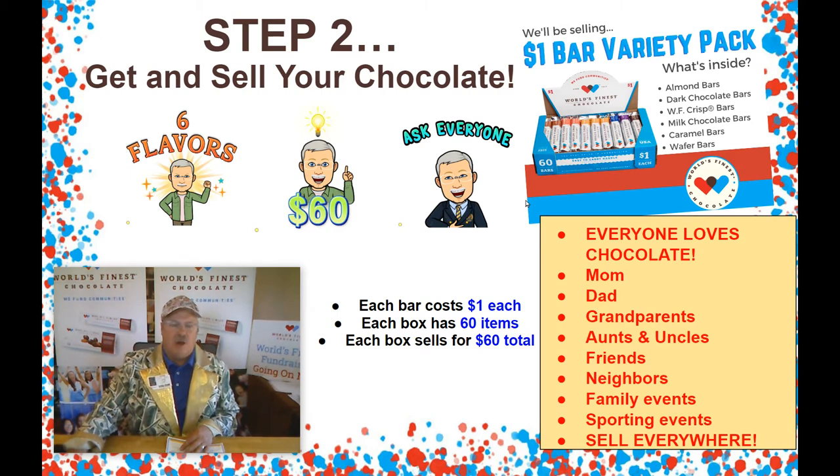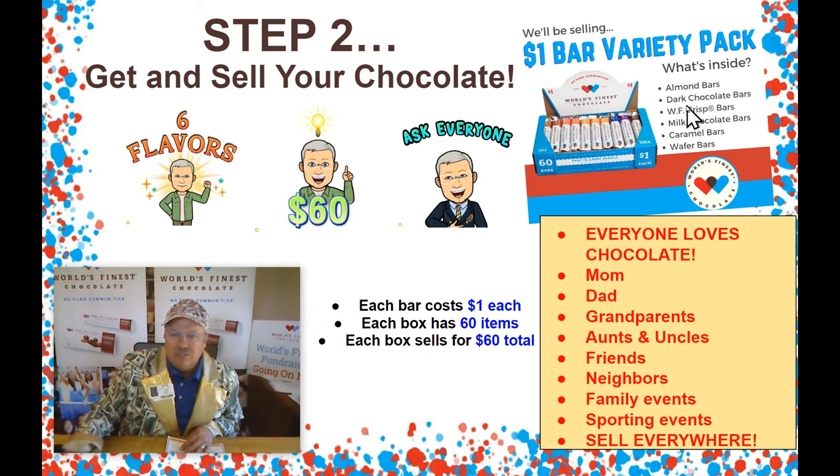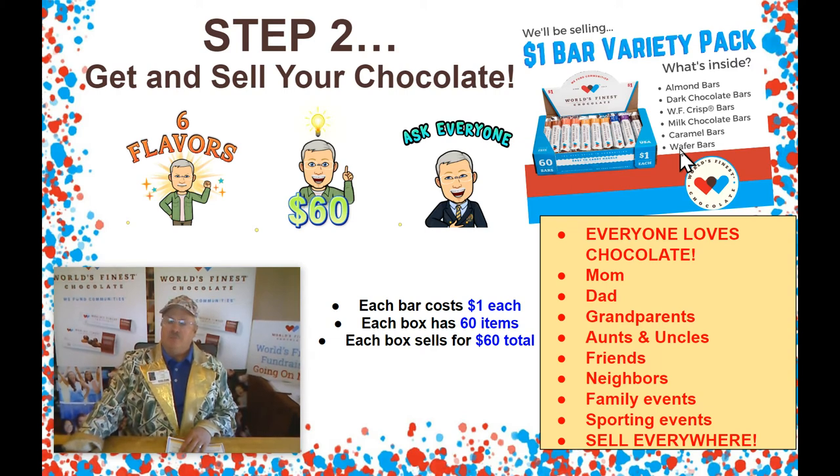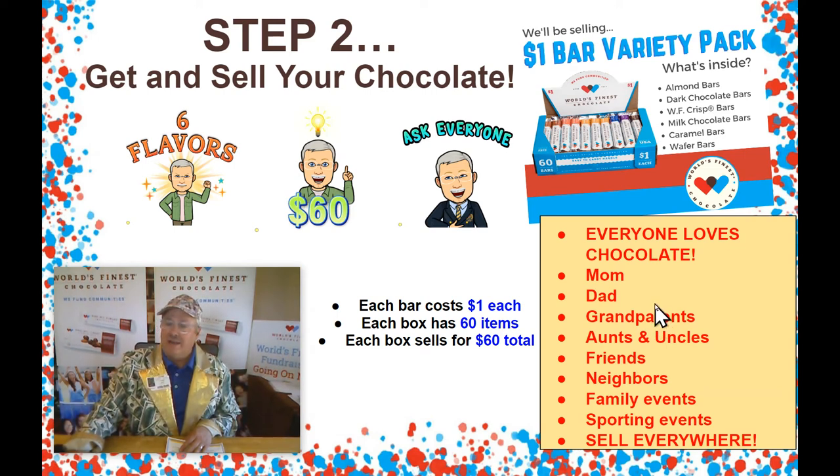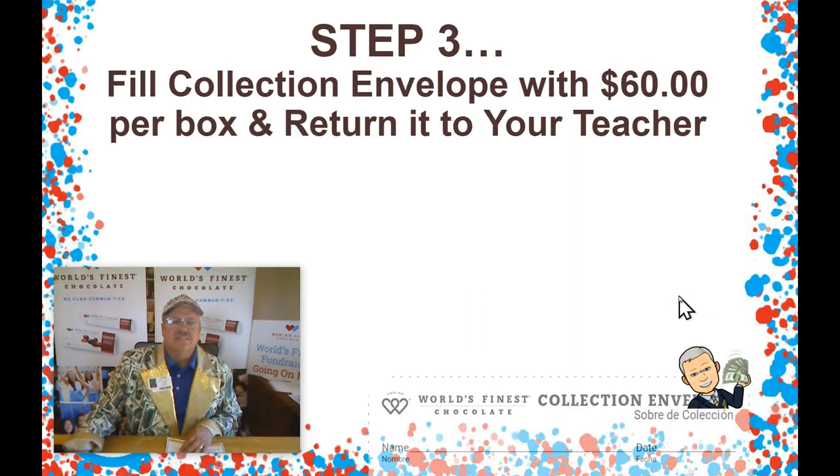We're selling the $1 bar variety pack, and it's got the almond bars, dark chocolate, crisp milk chocolate, caramel, and wafer bars in there. Each bar costs $1, and there are 60 bars in a box. When you sell a whole box of chocolate, you will have $60. Remember, everyone loves chocolate. So remember to ask mom and dad, your grandparents, your aunts, uncles, your friends, neighbors. Take it to your family events, to your sporting events. Sell it everywhere. If you just ask, you'll be surprised — people will buy the chocolate. They love World's Finest Chocolate.